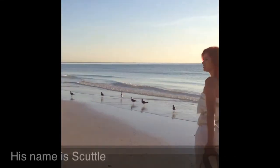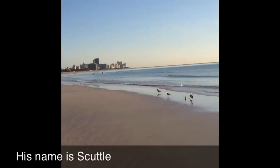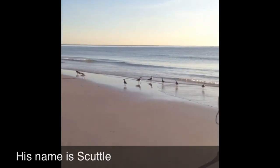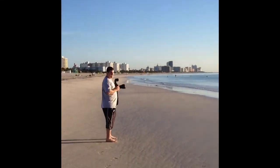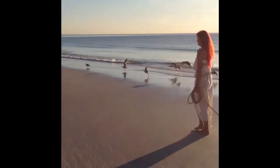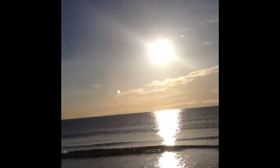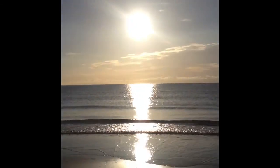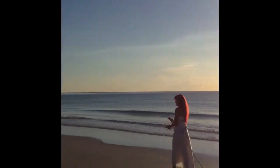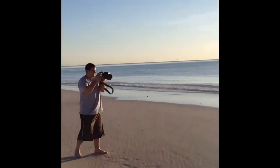We're out at the shoot location — beautiful day! We're done with the shoot! Here's Ariel!